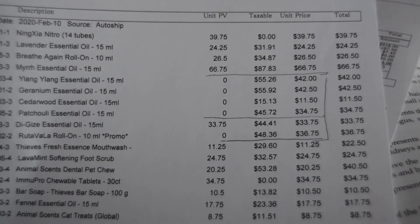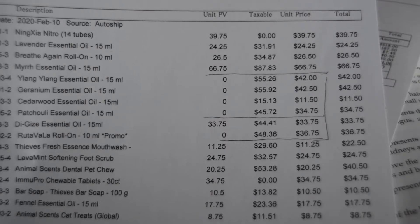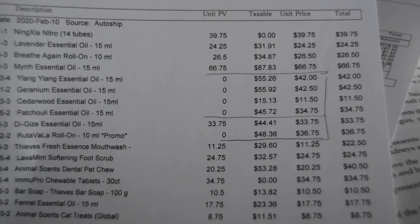See all those zeros in the first column — those are all the free products that I got. The taxable column is the amount I would have paid if I was not a member. So for example, there is $55.26 and I paid $42 — well, I didn't actually pay anything for that one.